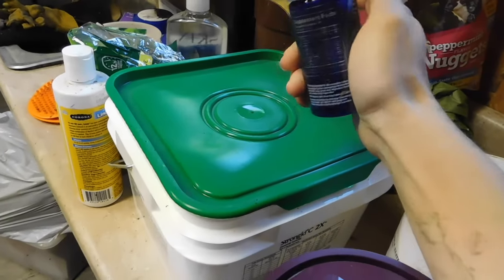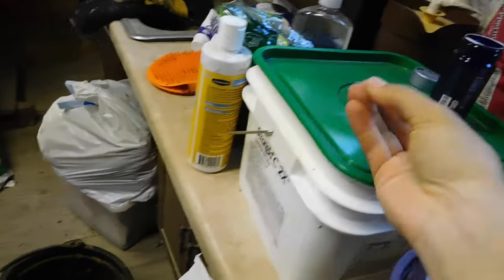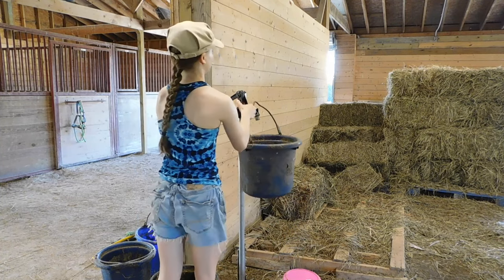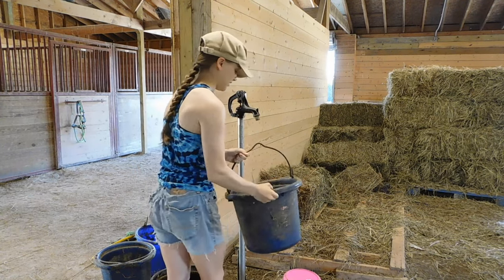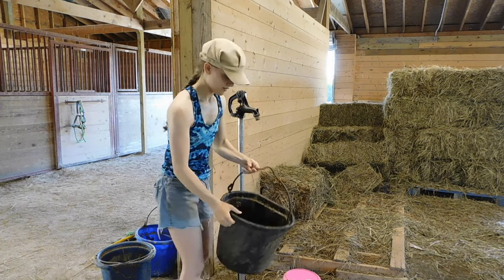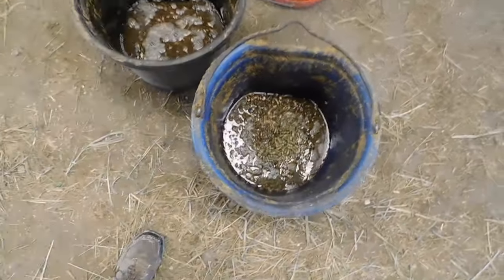She also gets a half pill of Protandem. After we're measuring out the feed, we soak it. There we go — soaked feed.